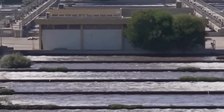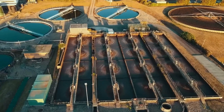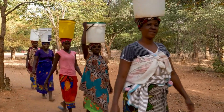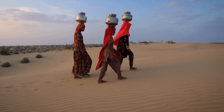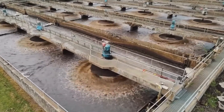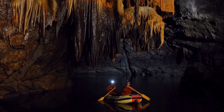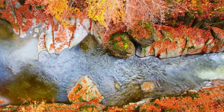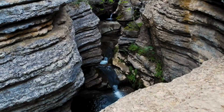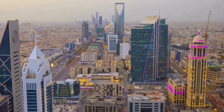As climate change intensifies droughts and dries up water sources, the crisis seen in Cape Town's near Day Zero is now a global warning. With most of its land arid or semi-arid, Saudi Arabia stands at the front lines, using cutting-edge technology to turn scarcity into sustainability. Saudi Arabia's water crisis began with rapid development and reliance on ancient fossil aquifers — non-renewable groundwater formed in wetter prehistoric times. These reserves fueled a green revolution, turning deserts into farmland, but decades of overuse have nearly depleted them. Climate change has made things worse, accelerating evaporation and disrupting rainfall, leaving natural water sources dwindling and the nation facing an increasingly fragile future.